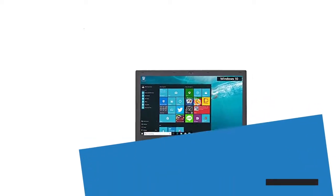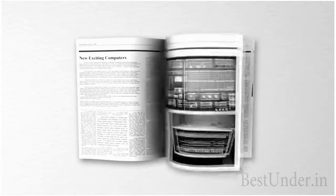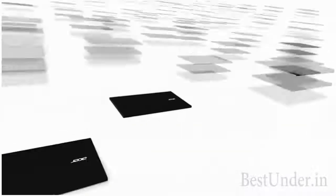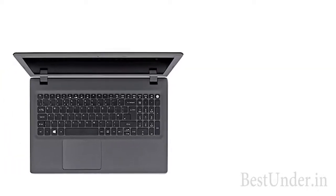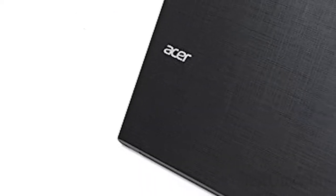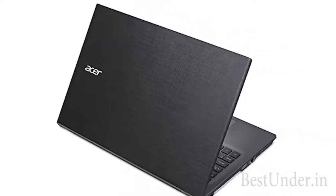Last but not the least, we have the Acer Aspire E featuring the beloved Nvidia graphics card and Windows 10. This powerful laptop is the only one on this list to feature the Nvidia 920M graphics card, so gamers and Nvidia lovers, this one's for you. This laptop also comes with a pre-installed genuine Windows 10 operating system. It may be costlier than other laptops at Rs 31,000, but this is the best one on this list and is definitely worth the money.